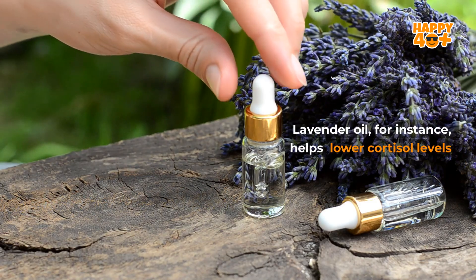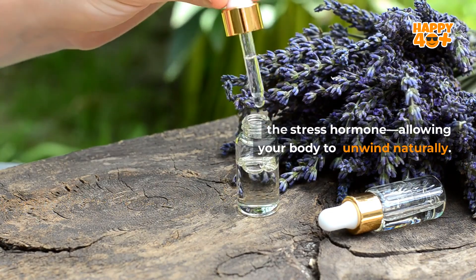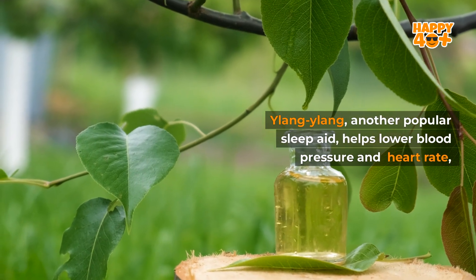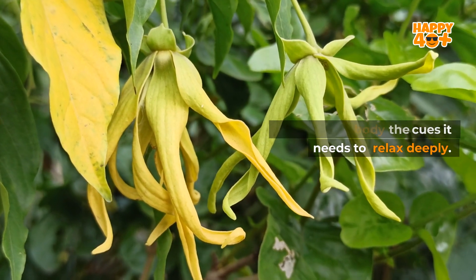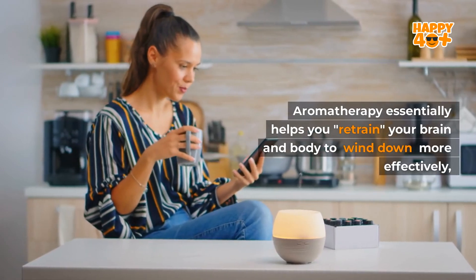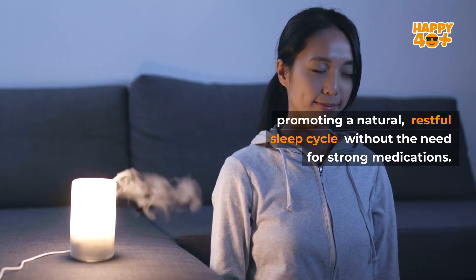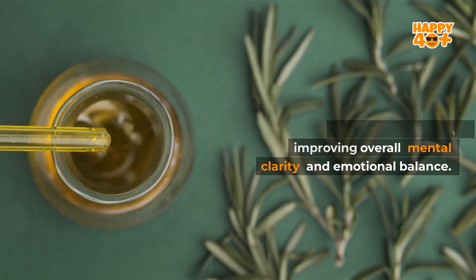Lavender oil, for instance, helps lower cortisol levels — the stress hormone — allowing your body to unwind naturally. Ylang-ylang, another popular sleep aid, helps lower blood pressure and heart rate, giving your body the cues it needs to relax deeply. Aromatherapy essentially helps you retrain your brain and body to wind down more effectively, promoting a natural, restful sleep cycle without the need for strong medications. These effects extend beyond sleep, improving overall mental clarity and emotional balance.